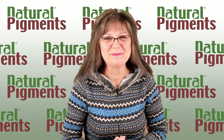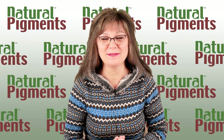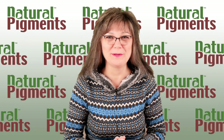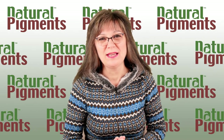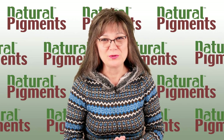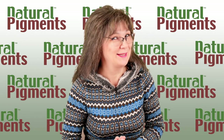Hello everyone. We are live. Today is November 30th, 2022. We are back to our normal selves in our studio, Natural Pigments. My name is Tatiana Zaitseva, and behind the camera is George O'Hanlon, who, like always, supports me and helps me if I forget something.